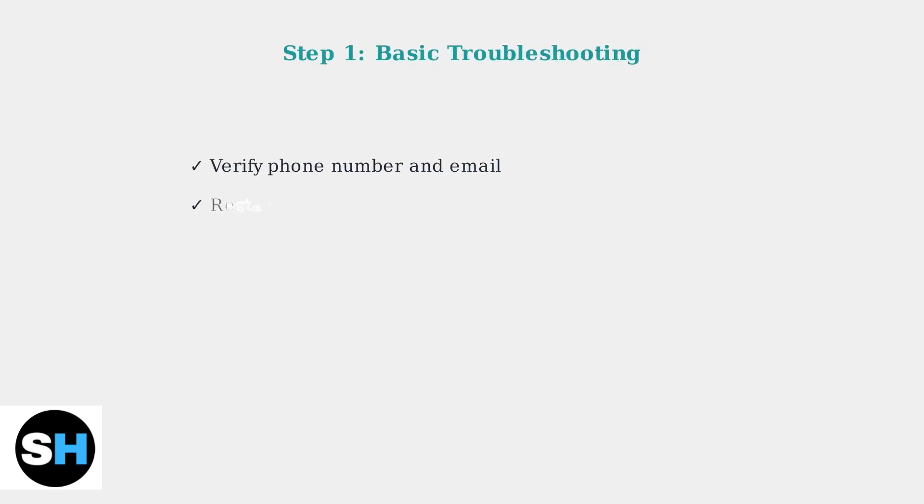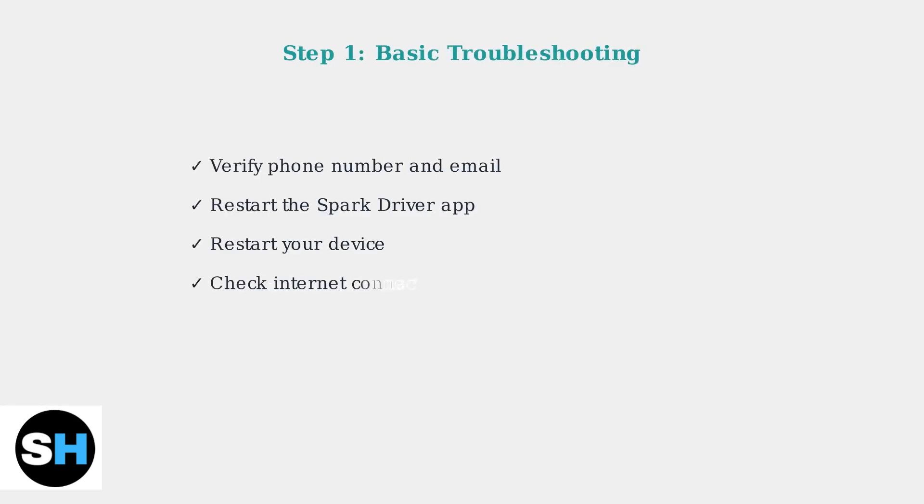When SparkDriver verification codes aren't arriving, start with these basic troubleshooting steps. First, double-check your contact information in the app to ensure your phone number and email are correct. Next, clear the app's cache.